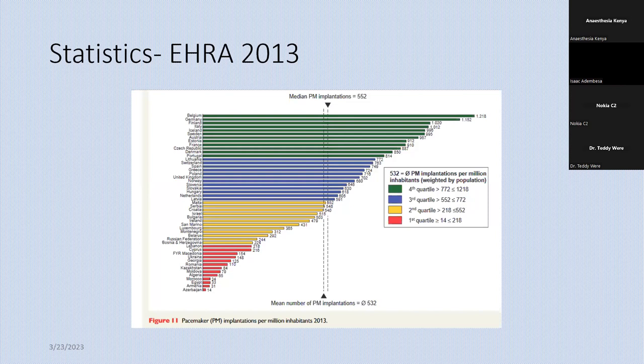In terms of epidemiology, how common are these devices? We don't have local data, but from the West, on average they put about 532 devices per million people per year — quite a lot of devices. In our country, these devices were mainly put in private hospitals, but now we are seeing more and more of these devices being put in public hospitals, like Kenyatta National Hospital, KU, and of course the Coast General and MTRH.